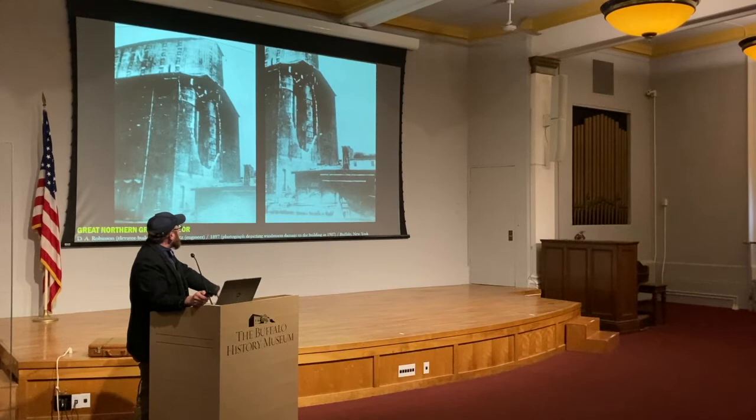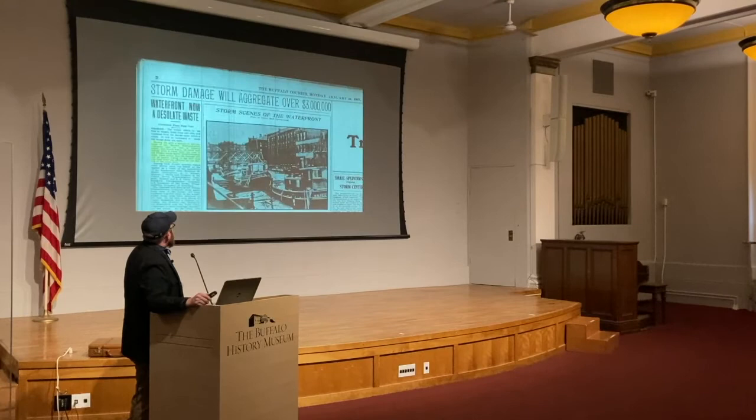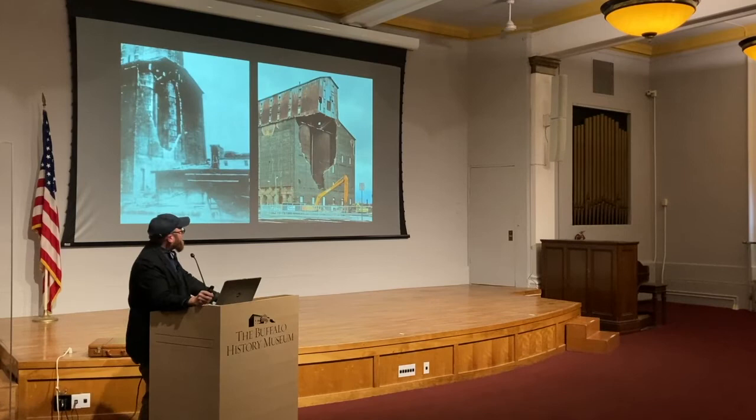After the 1907 windstorm, it was quickly fixed. And so what this also proves is that what has happened today is actually fixable. Of course there are differences in cost, labor, and utility — but no one can argue that it's not fixable. Looking at the Buffalo Courier from the day after — January 21st, 1907 — the damage was cited as not heavy.